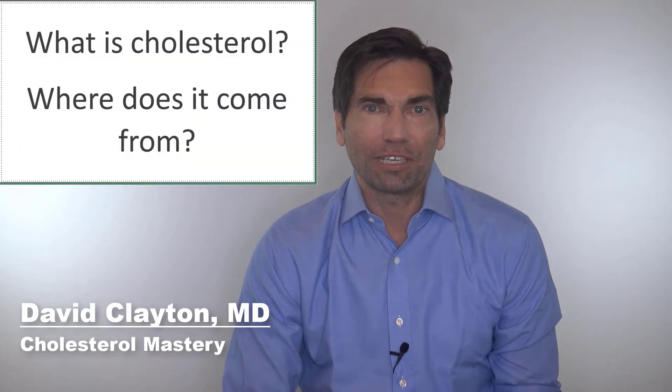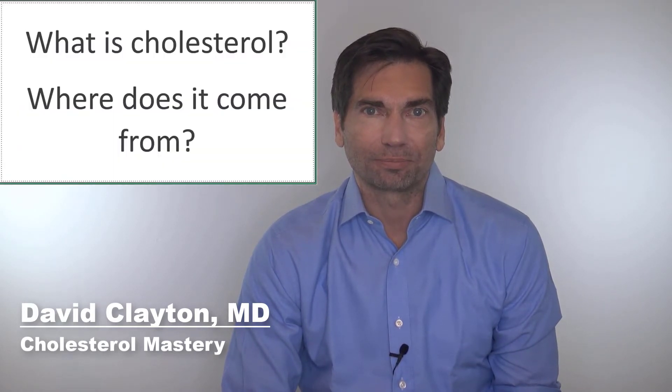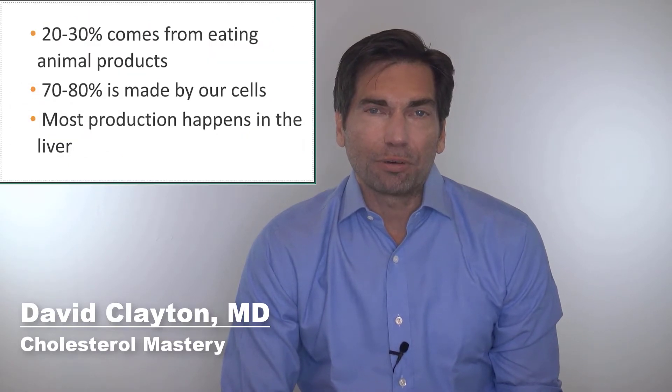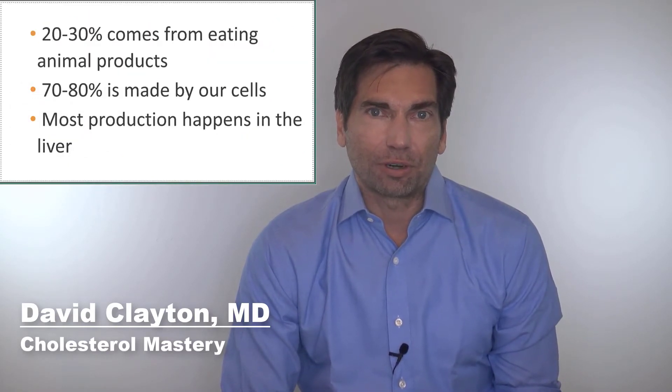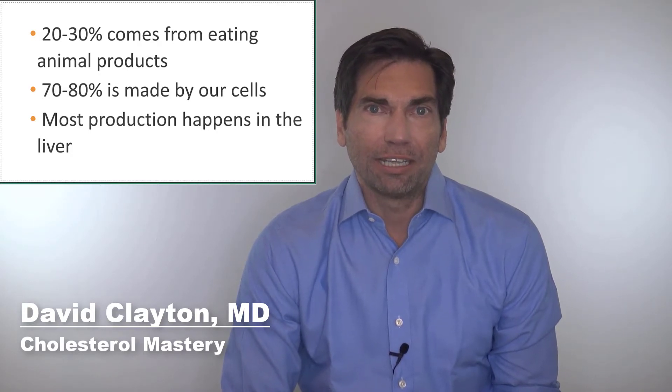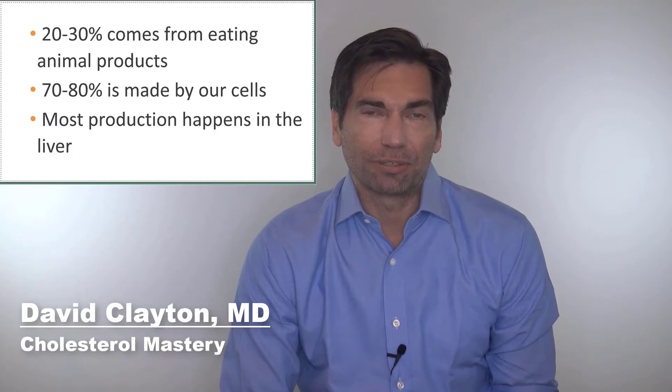So let's start with what is cholesterol and where does it come from? Cholesterol is a steroid molecule that's an important part of human survival, and in fact, all animal survival as well. All of our cells make cholesterol, and we can also get it from our diet by eating other animal products. This includes meat, dairy such as cheese, butter, cream, or milk. About 20 to 30 percent of the cholesterol in our body comes from diet, and the other 70 to 80 percent comes from our own body, primarily those cells in the liver.